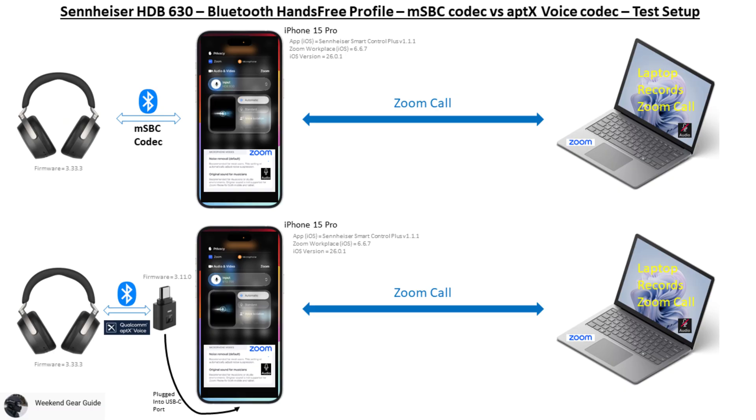We'll then repeat the same test but this time with the HDB630 paired over Bluetooth to the BTD700 dongle connected to the iPhone's USB-C port, which will use the Qualcomm aptX Voice speech codec supported on both the HDB630 and the BTD700 dongle as allowed by the Bluetooth hands-free profile version 1.6 and above. We'll then make a Zoom call to a PC which will record the voice call from the HDB630's microphone.